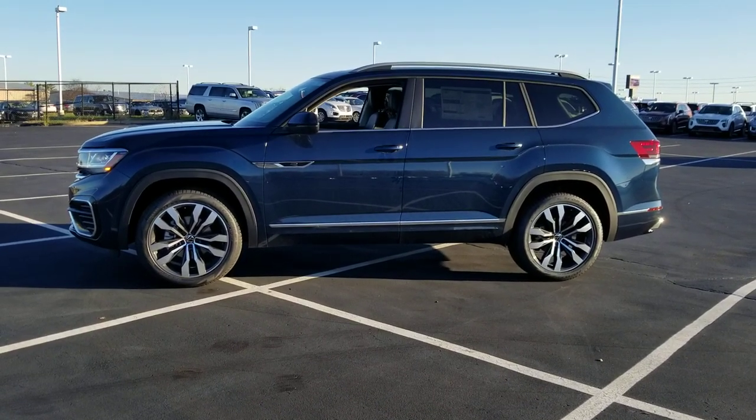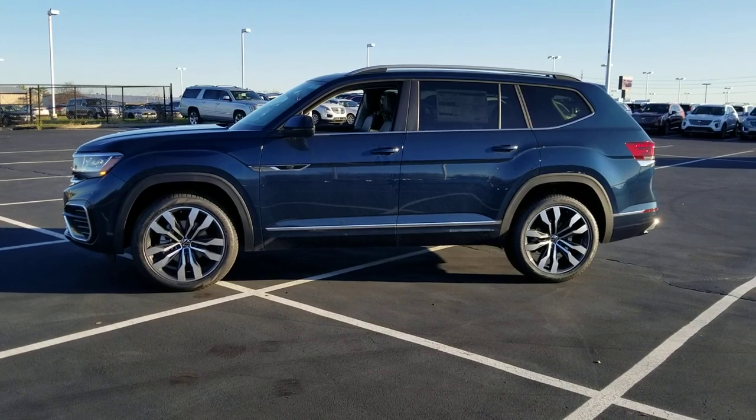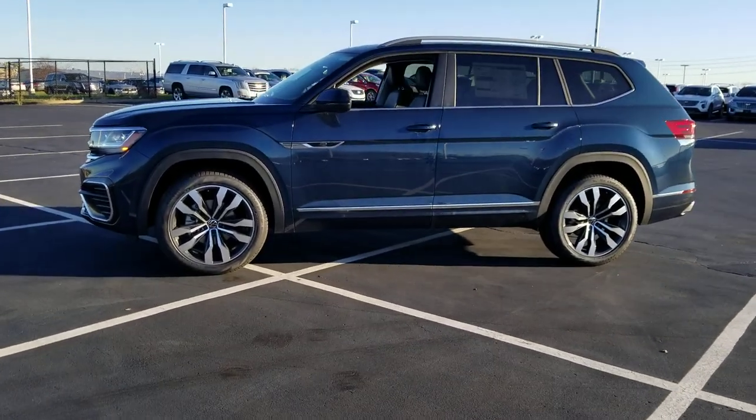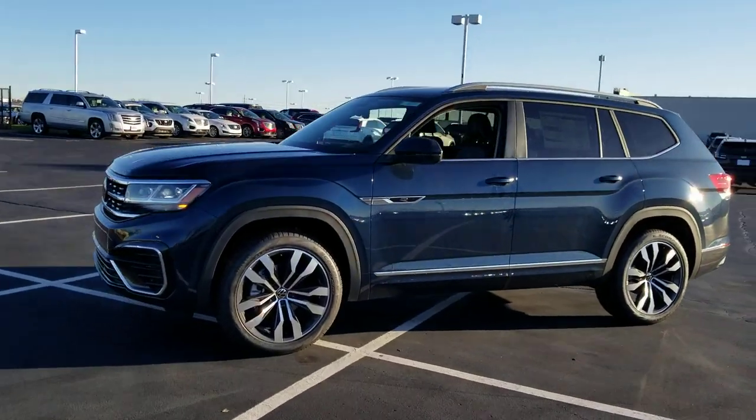Hello guys, this is Reece from Bomberado St. Peter's Volkswagen in St. Louis. Today I'm bringing you a 2021 and a half Volkswagen Atlas SEL R-Line 4Motion.